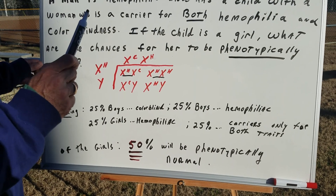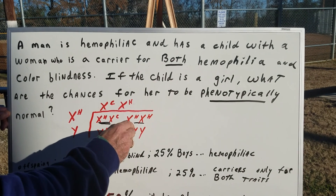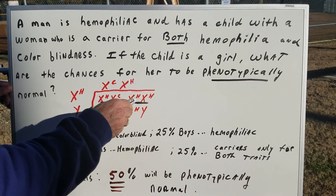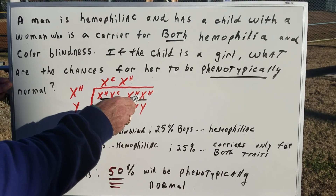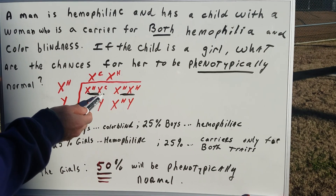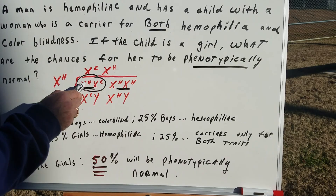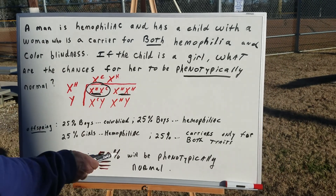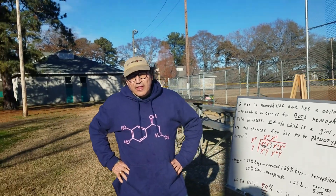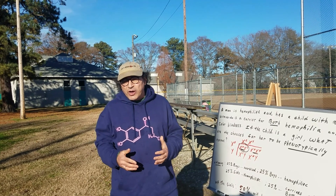Now, you got to be careful — let's read the question. If the child is a girl, let's just focus on these two here. And as you can see, of the girls, you can either be a girl who's got the disease or a girl who's just a carrier. But that would mean that she would be phenotypically normal. So, of the girls, 50% would be the chance to be phenotypically normal. The correct answer is 50%. That's a really good question because in this example, you had two pathologies at once to deal with.